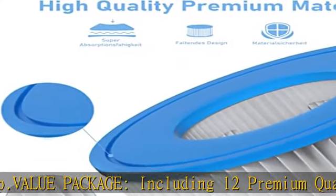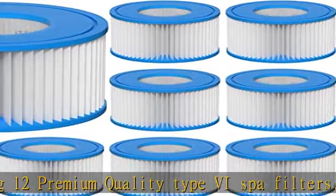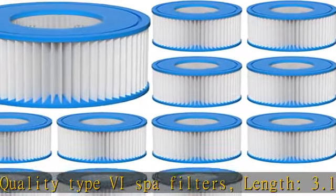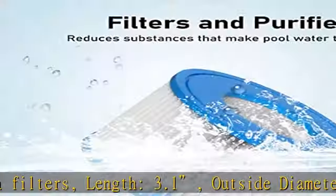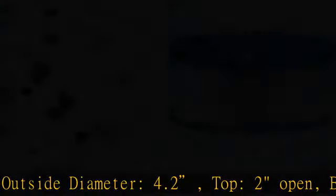Premium quality: the type 6 spa filter cartridge adopts a densely trilobal structure fabric that captures 3x more contaminants than regular fabric, assuring you of safe and worry-free happy times.